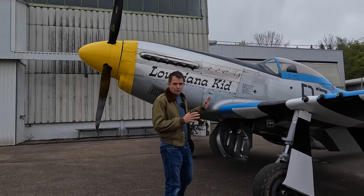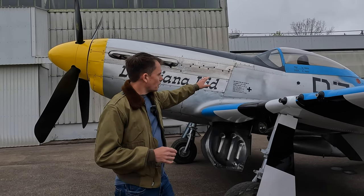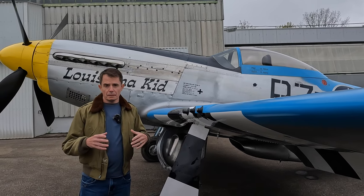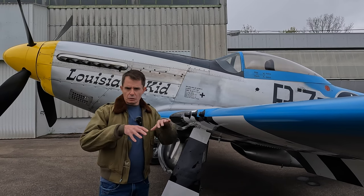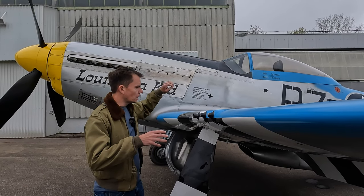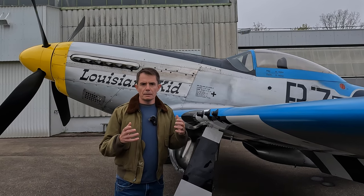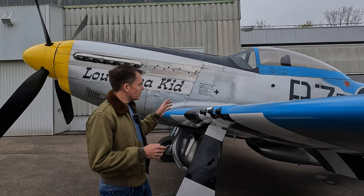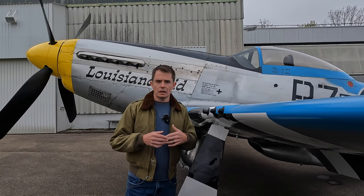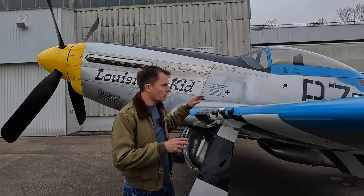This is a P-51D. You can tell by a couple of giveaway signs if you're not already familiar with warbirds. Notice the teardrop or bubble canopy — that was a feature specifically of the P-51D. Previous P-51 models had what was known as a birdcage, a far more metallic cockpit with metal loops going over it, which really restricted pilot visibility. As a stop-gap measure for the P-51B and C models in late December 1943 and early 1944, they used the Malcolm Hood, which was a British canopy fitted to many of them — but it still wasn't good enough.